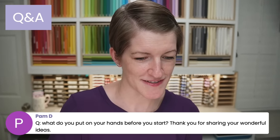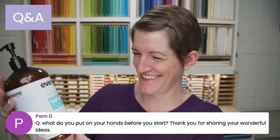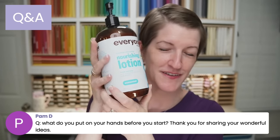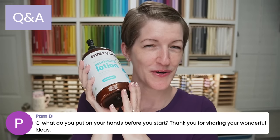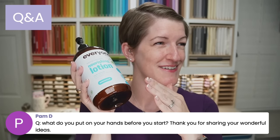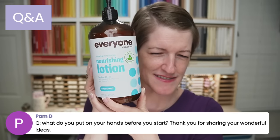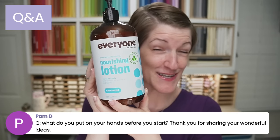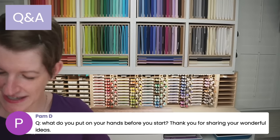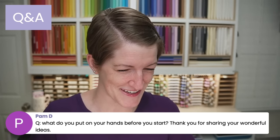What do I put on my hands before I start? I use — not sponsored — Everyone Nourishing Lotion. I used to work at a place in Chagrin Falls, Ohio called the Village Herb Shop, and we carried the EO brand, which I think is now Everyone. This one's unscented, it doesn't make my hands greasy, and it's got good ingredients.